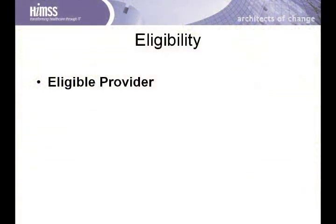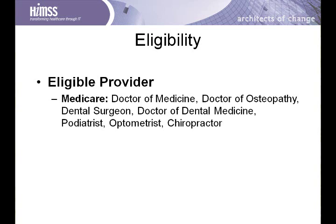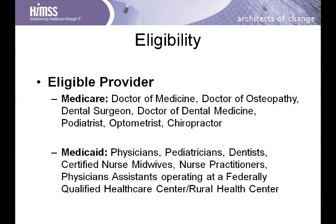Let's talk about eligible providers. For Medicare, an eligible provider is defined as an MD, a DO, a dental surgeon, a doctor of dental medicine, a podiatrist, an optometrist, or a chiropractor. For the Medicaid incentives, it is defined as a physician, pediatrician, dentist, certified nurse midwife, nurse practitioner, or a physician assistant operating in a federally qualified healthcare center or rural health center.